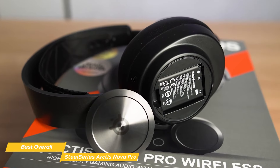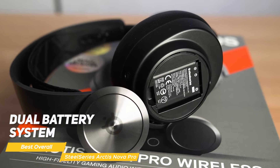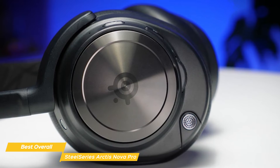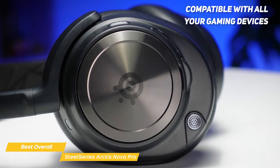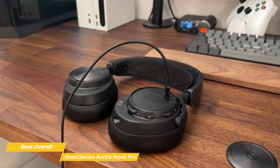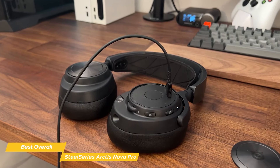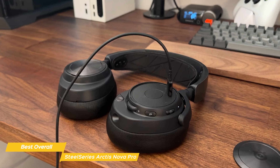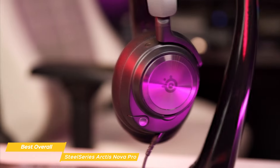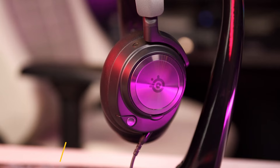On the right side is the Bluetooth pairing button. The Nova Pro also features a dual battery system, allowing you to swap between one battery while charging the other to keep your headset going strong. It can be used with all your gaming devices including PC, Mac, Xbox, PlayStation, and Nintendo Switch. The headset also has a standby battery life of 20 months, which provides great backup support. The SteelSeries Arctis Nova Pro is the best overall gaming headset on the market in 2023 — with its terrific sound quality, high level of comfort, and versatility, you can't go wrong.